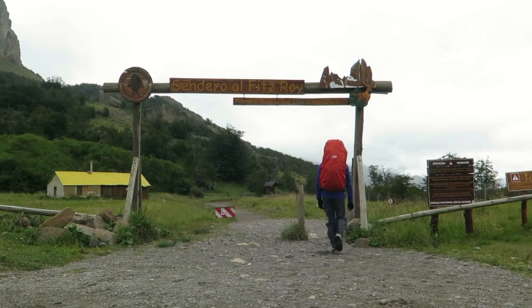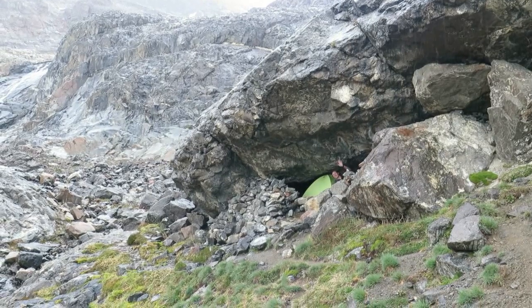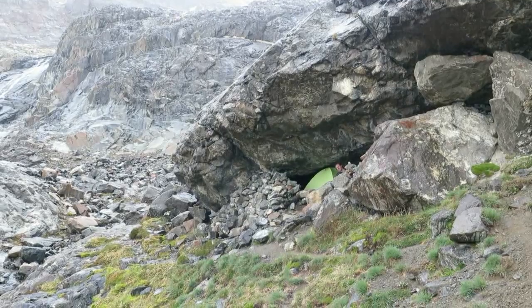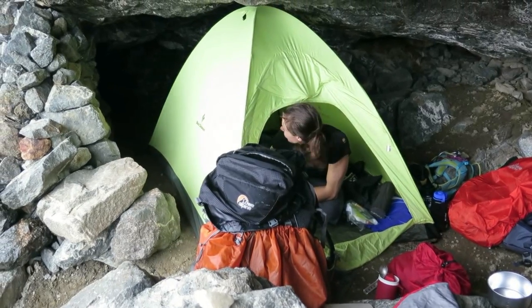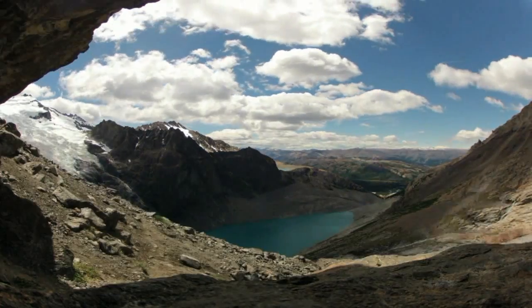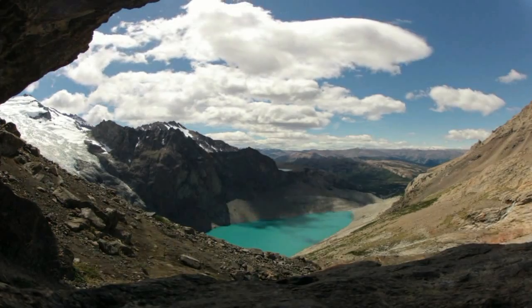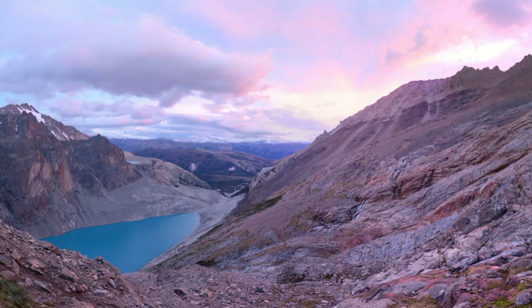It's a five-hour hike from El Chaltén into the bivy cave beneath the glacier, mainly following the well-trodden Fitzroy Trail. There's the bivy cave with a stream just 10 metres away. It's a little damp in there, so it's good to have a tent. The bivy cave is well protected from the wind and has a beautiful view over Laguna Sucia and across the Patagonian steppe.